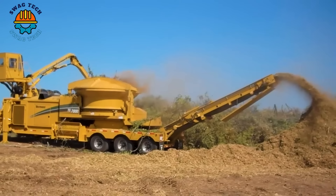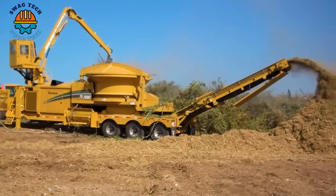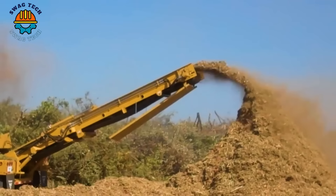The Vermeer TG-7000 tub grinder is an advanced solution in wood waste management, able to crush large amounts of wood debris with ease. An impressive capacity of up to 800 cubic yards per hour makes it an essential tool for site clearance.